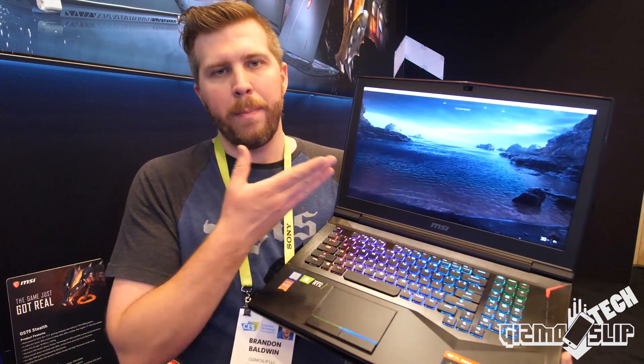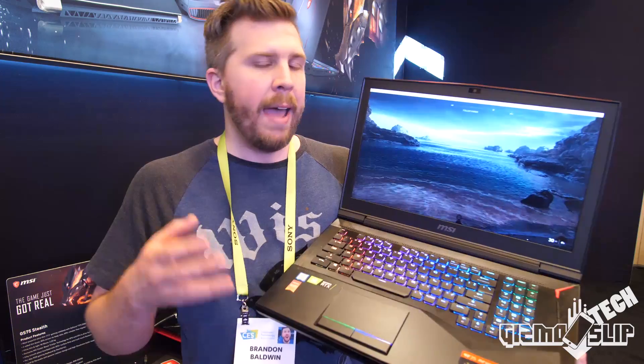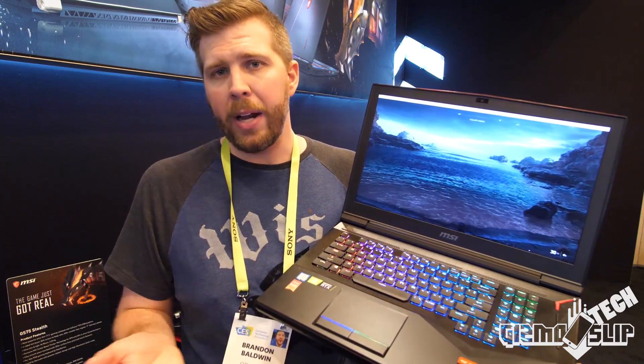Another reason is that this thing has one of the best displays — very fast refresh rate and very high color gamut. And then, of course, it has a great sound system that's probably only getting better.